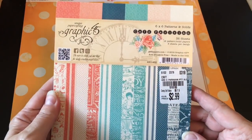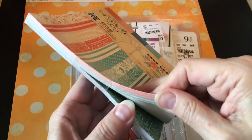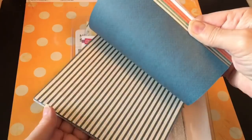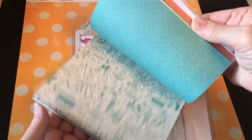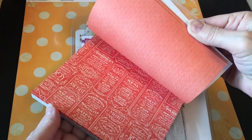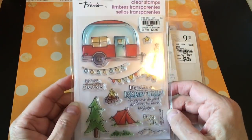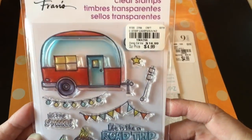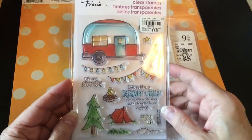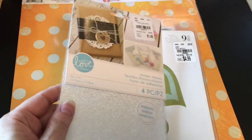And they had this Cafe Parisian 6x6 Graphic 45 pad. You've probably all seen this — I'll just quickly flip through it. It's double-sided paper. You all know how much I like Graphic 45. It's got some nice general papers that could be used for anything, though I have quite a bit of that collection. And I thought this stamp set called Campground by Stampendous was adorable — I just love that little trailer and the marshmallows on the stick. It's just a fun one.